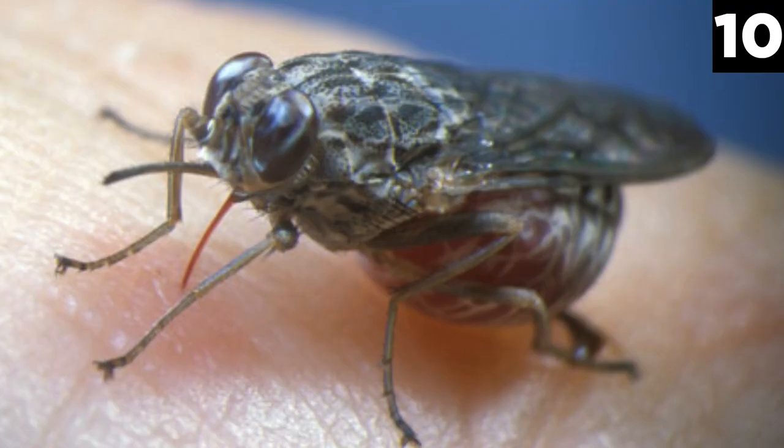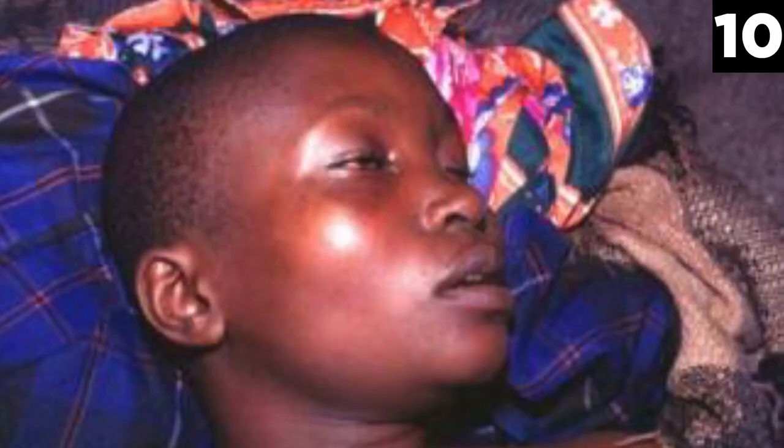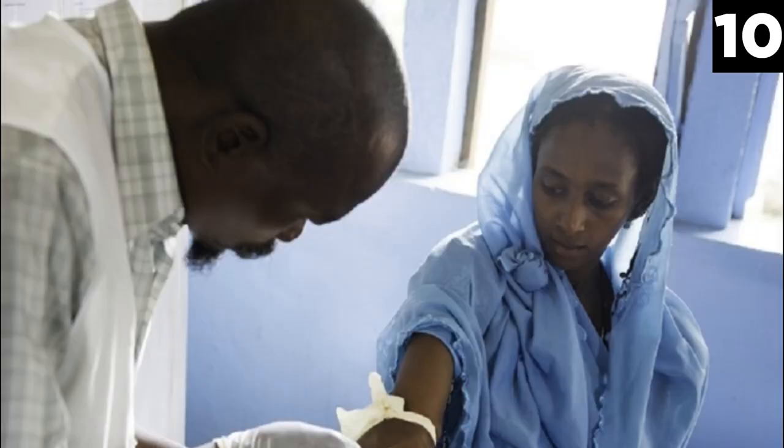The danger of the bite lies in the parasitic disease the fly carries, known as sleeping sickness. Three weeks following the bite, people can begin to show symptoms of headaches, fever, joint pains, and itchiness. Then, as the parasite matures, people will begin to feel confused, suffer insomnia and numbness. If it goes untreated, the disease is fatal, and it has been the cause of up to 9,000 fatalities every year throughout Africa, mostly due to the lack of proper medical facilities and equipment. The international community has begun a program of pesticides and medical aid to affected African countries in order to control the insect's population and treat those suffering from sleeping sickness.